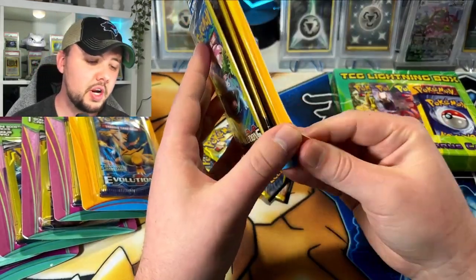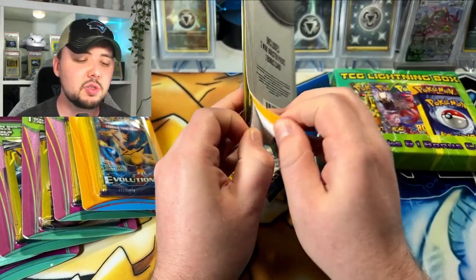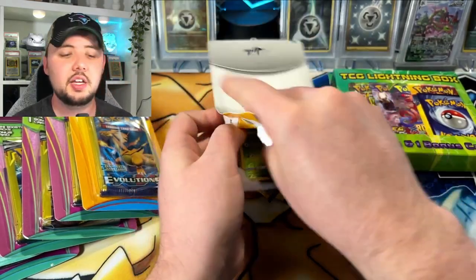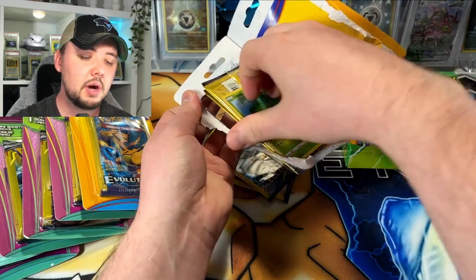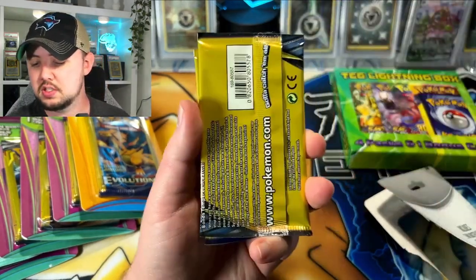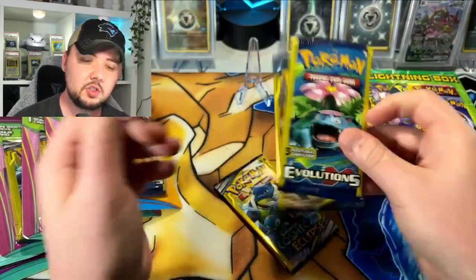Astral Radiance is coming out this weekend — I'm excited for that. I got some booster boxes coming. If you're new to the channel, I do breaks every other Thursday. I've been a little busy so no breaks lately — we'll probably start that up again next week after Collecticon. Let's see what our bonus card is — a nice low tab reverse. We got another Unbroken Bonds and an Evolutions.